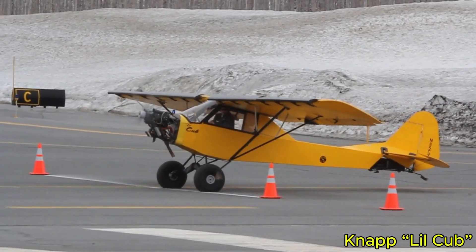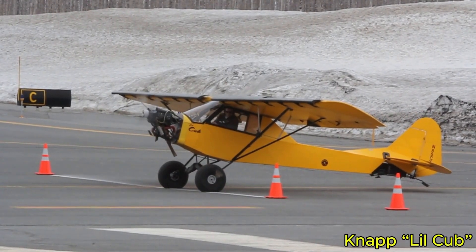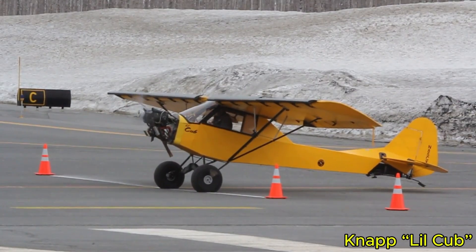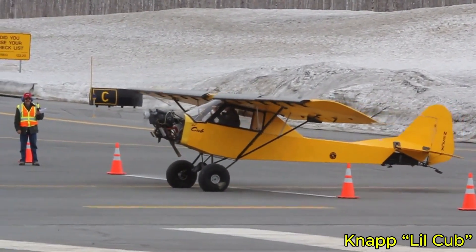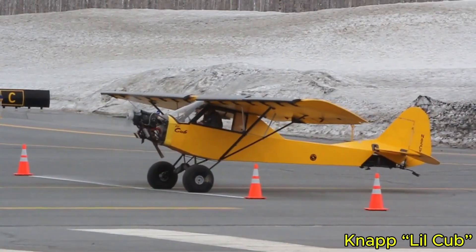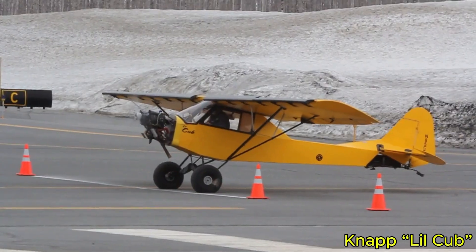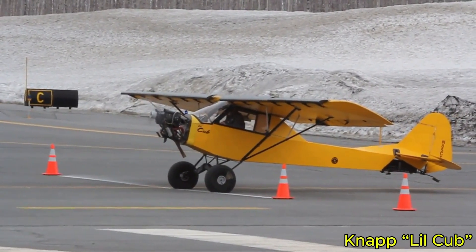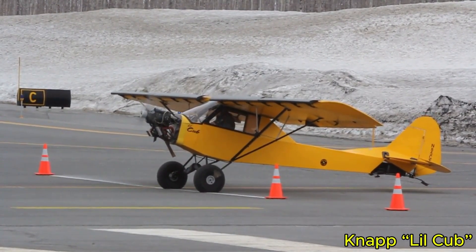The Knapp Lil Cub is a compact yet remarkably capable aircraft, built with creativity and careful design. This home-built, two-seat, high-wing tail dragger uses lightweight Auratex fabric and efficient aerodynamics to achieve extremely short takeoffs of around 11 feet, with landings just as brief when proper STOL techniques are applied. Its empty weight is approximately 685 pounds (about 311 kilograms), with a gross weight near 810 pounds (roughly 367 kilograms). Powered by a 120-horsepower Continental C-85 engine, the Lil Cub cruises slowly, with a maximum speed close to 54 knots.